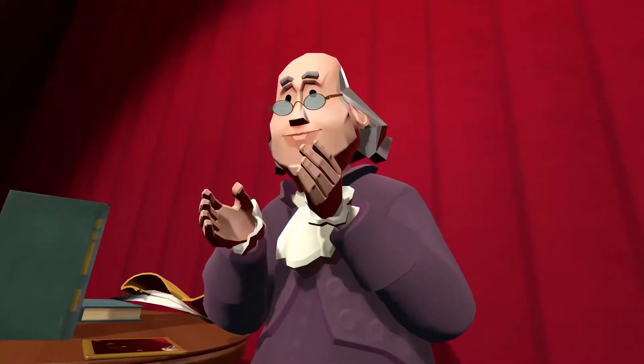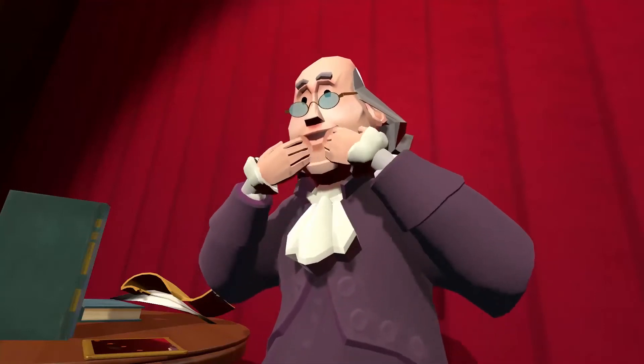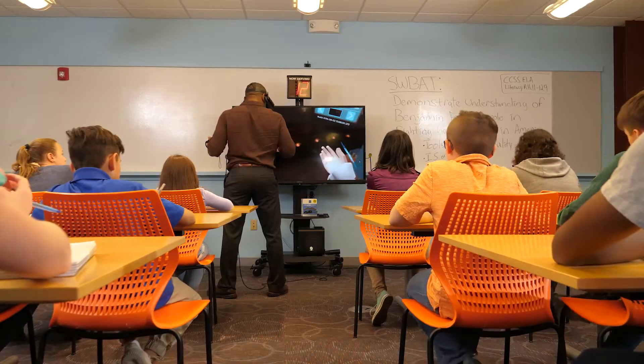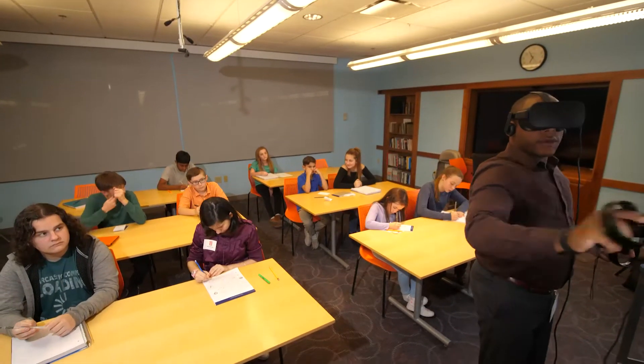People feel like these taxes were put on us unfairly as British citizens. HistoryMaker VR is a flexible classroom tool, usable in a wide variety of educational situations and curricula.